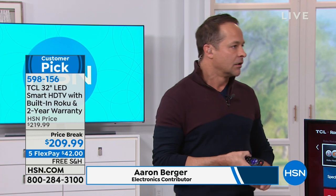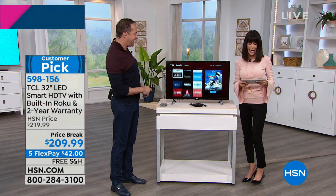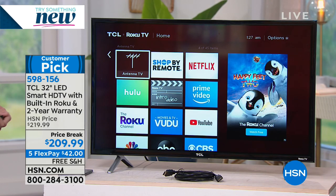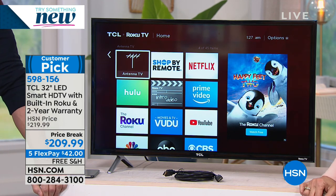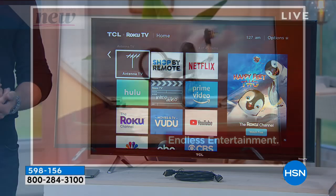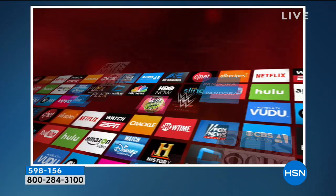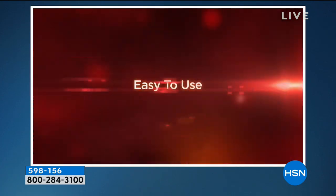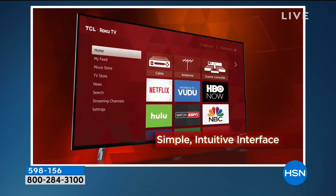TCL is the number one growing TV company in the U.S. And there's nothing to set up, which I love. Today it's $209, available for everyone on five FlexPay payments with free shipping and handling. This has 110 reviews — 75 of them are perfect five-star reviews. People are crazy about it. Over 4,000 streaming channels, over 500,000 movies and television shows, apps, games, and all kinds of things at your disposal.